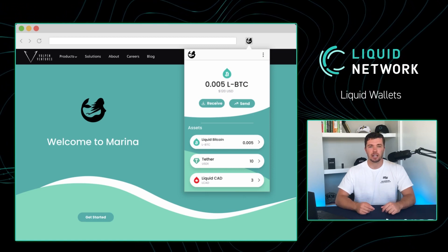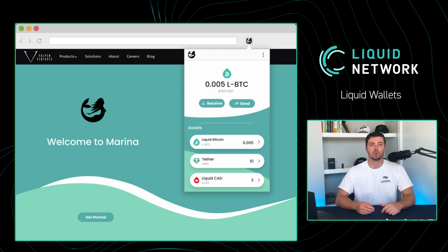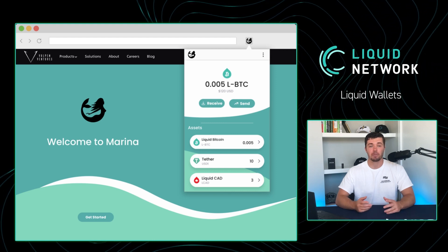Marina is a browser extension wallet that is built for convenience. This wallet works great with the new automatic market maker from BitMatrix.